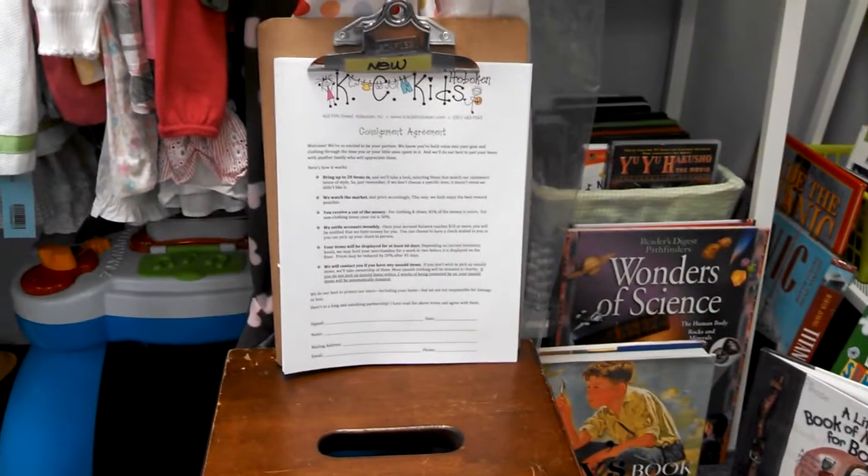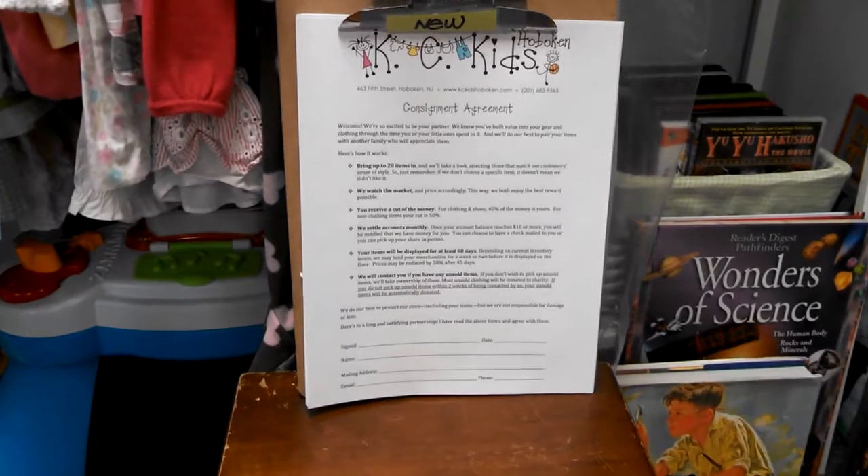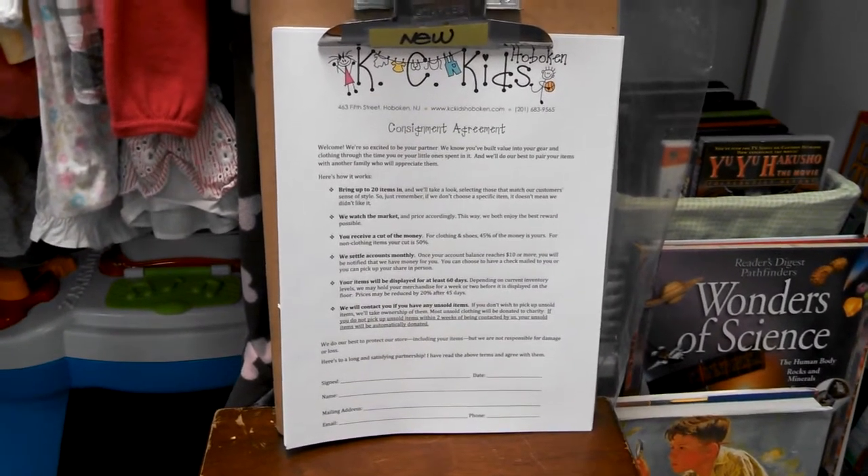Have a bunch of outgrown kid stuff that you're looking to get rid of? Email KC Kids Hoboken at gmail.com to make an appointment with either Kate or Cindy.